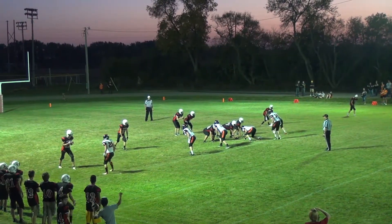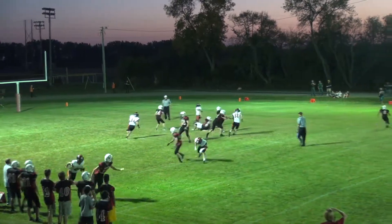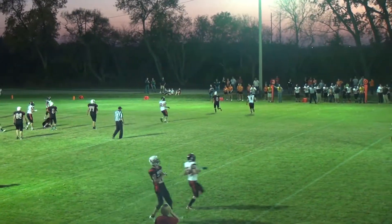Doubles to each side, single back in the backfield, Komoroski in the shotgun. Cavalier's coming with the blitz. Komoroski gets rid of the ball.